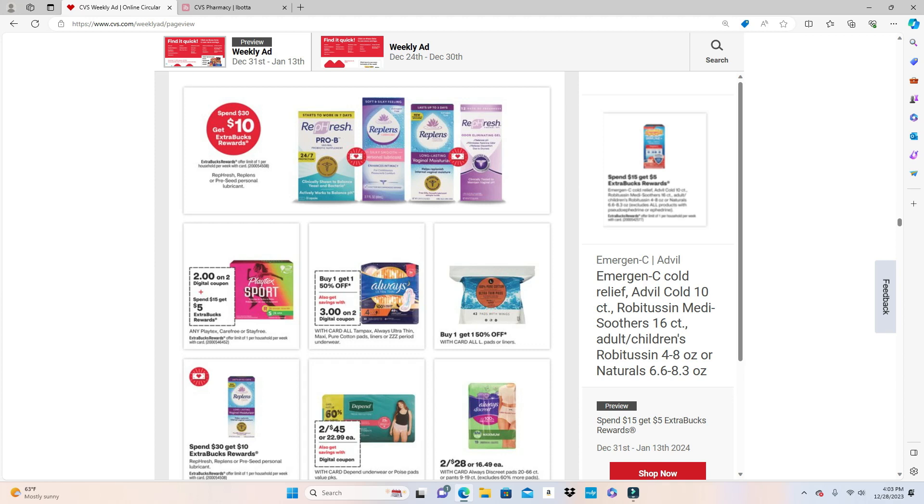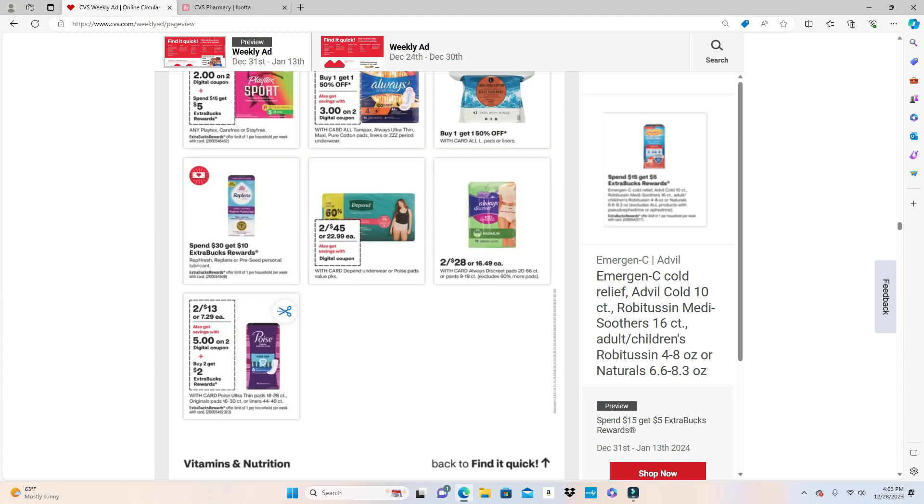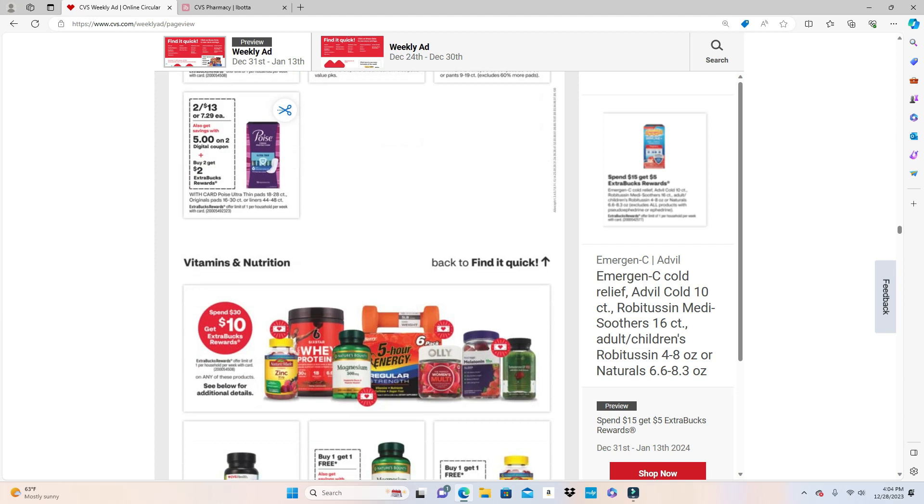Playtex Sport is Spend $15 Get $5 on any Playtex, Carefree, or Stayfree — there's a $2 digital coupon when you buy two. I have an Ibotta rebate for Poise but I don't think it'll still be there as it expires in about three days. Using the $5 off two on sale at 2 for $13 automatically drops the price to $8; then you get back $2 making them $6 total, or $3 each.